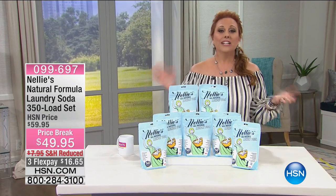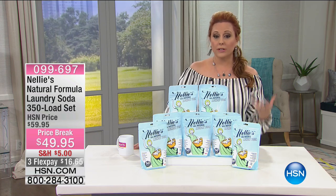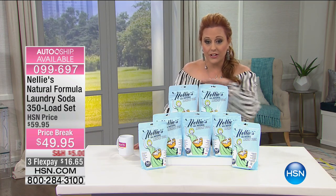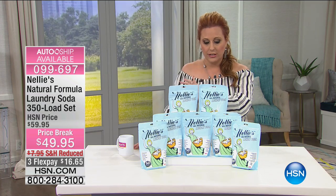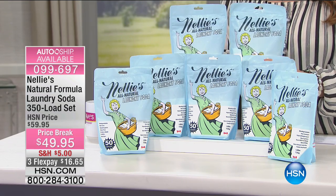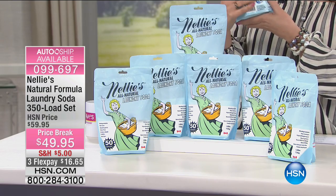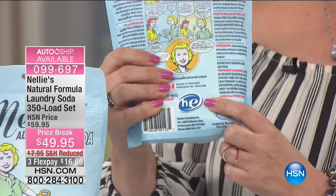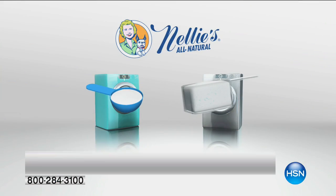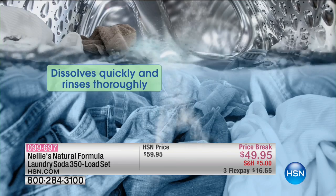My good friend Terry Toner, the guest for Nelly's, and I did a presentation of this very item yesterday — this is what I have in my home right now. Nelly's has an all-natural formula for laundry soda. You're getting this big configuration for 350 loads — it works out to about 13 cents a load. You get seven bags, and each bag has a little tablespoon included, because it's a concentrate. Most people are used to using a big cup of powder, but you only need a tablespoon.